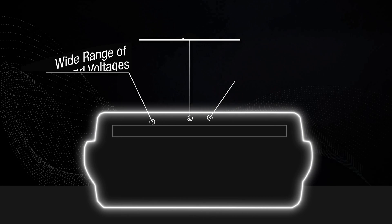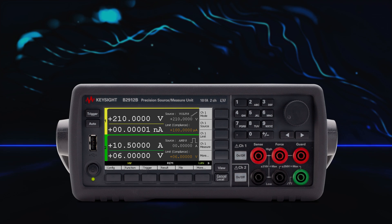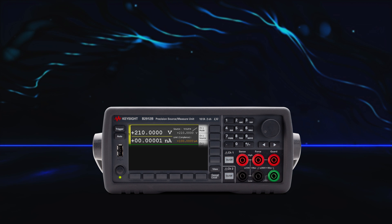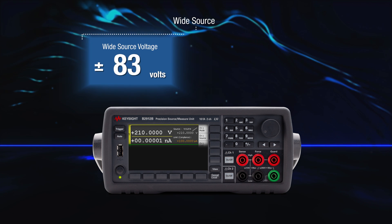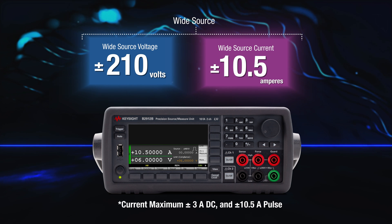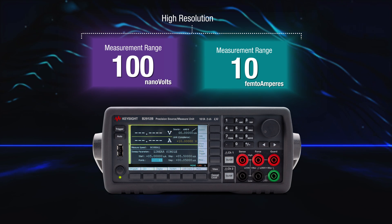What if you had just one benchtop SMU capable of handling a wide range of source currents and voltages with high accuracy and resolution? The Keysight B2900B or BL has a wide source range of up to plus or minus 210 volts and a wide current source range of up to plus or minus 10 amperes, with a high resolution of 100 nanovolts and 10 femtoamperes.